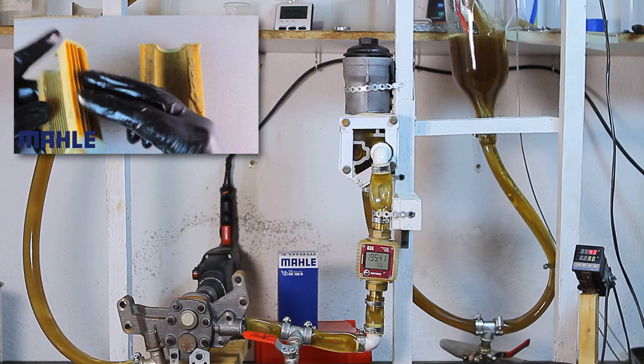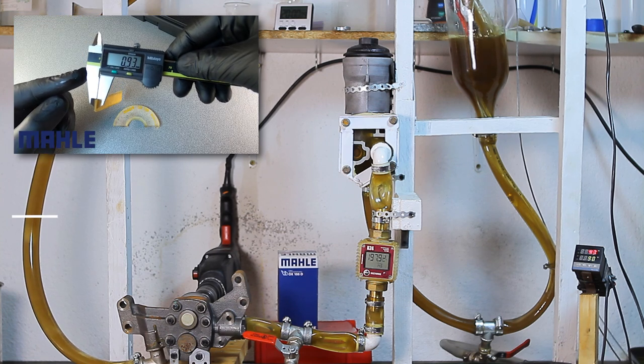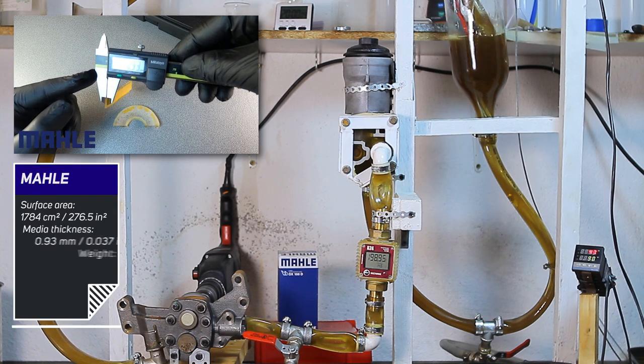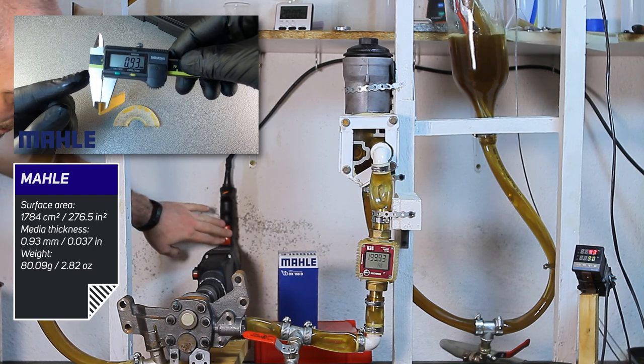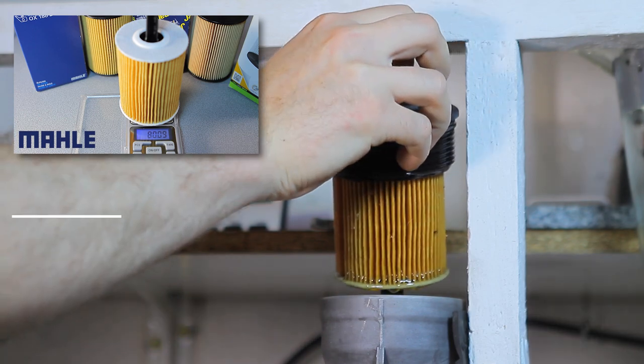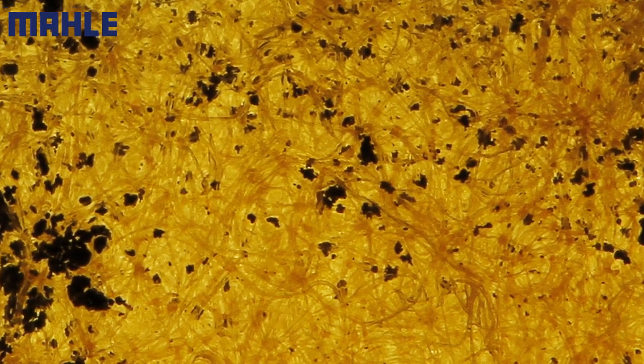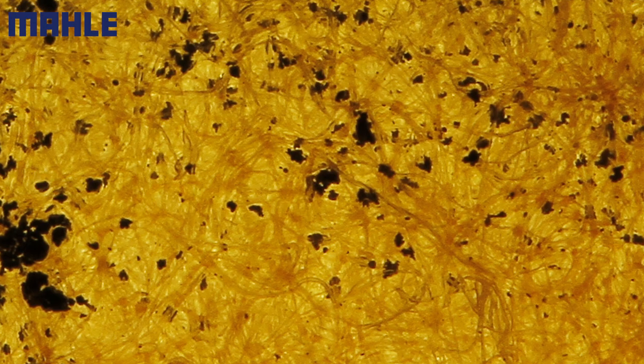The design is almost identical, but the media of the Male filter is 0.93 mm thick with a surface area of 1,784 square millimeters and a weight of 80.09 grams. Taking a closer look under high magnification we can see that the filter is very dense, therefore almost all particles are caught in the media. We'll see if this impacts the flow rate in the next test.